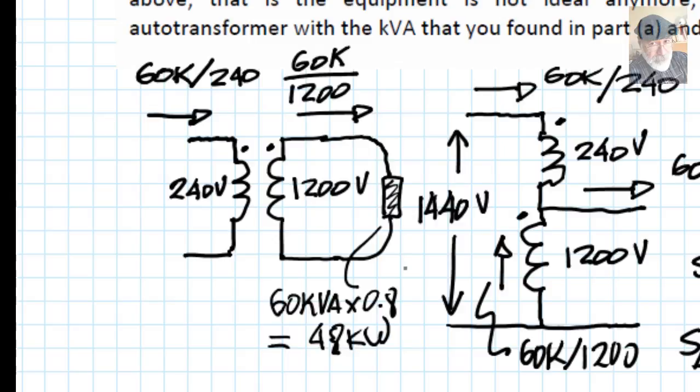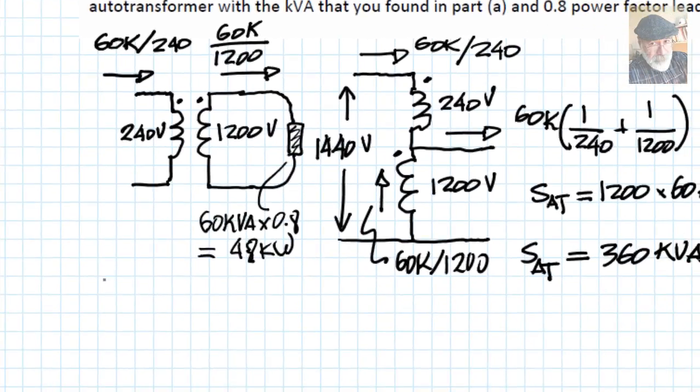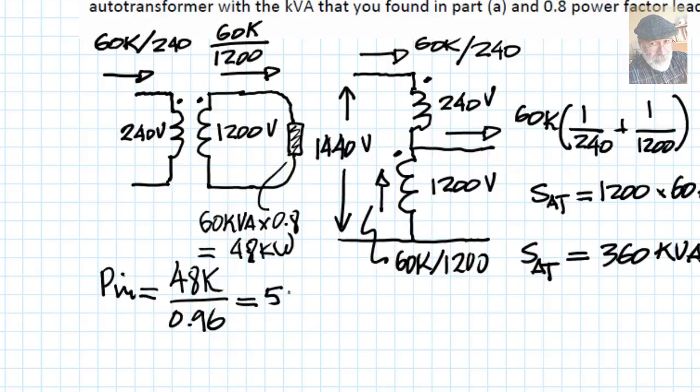When this single-phase transformer is feeding a load of 48 kilowatts at 60 kVA, the efficiency is 96 percent. That means only 96 percent of the power arriving at the primary reaches the output. Therefore, the input power to the single-phase transformer is the output power of 48 kilowatts divided by the efficiency of 0.96, which equals 50 kilowatts.